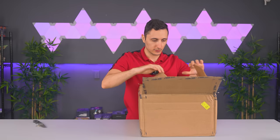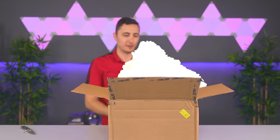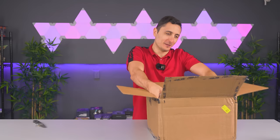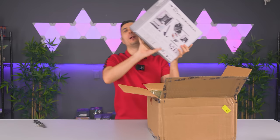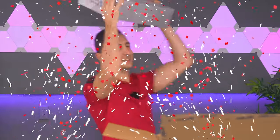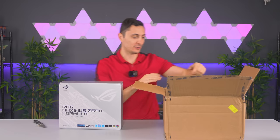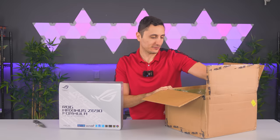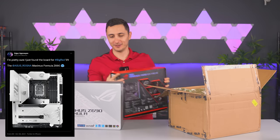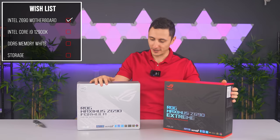Oh, we got a box from ASUS - let's go baby! I was wondering why this box was so freaking heavy. Ladies and gentlemen, we got our first item from my wish list - the Maximus Z690 Formula! Oh man, it was love at first sight. I was scrolling through Twitter, I saw the post, and I was like - I found the board for big red version 5. ASUS saw my post and they sent me over some motherboards - let's knock off one item from the wish list already.